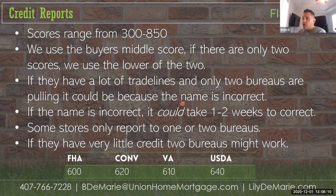If we're only pulling two bureaus, it's possible one has a name spelled differently. We have Equifax, TransUnion, and Experian. It's possible all three credit bureaus don't have the same spelling of the name, in which case we have to correct that. We don't always have to re-pull — the company we use, Credit Plus, will help us sort that out.